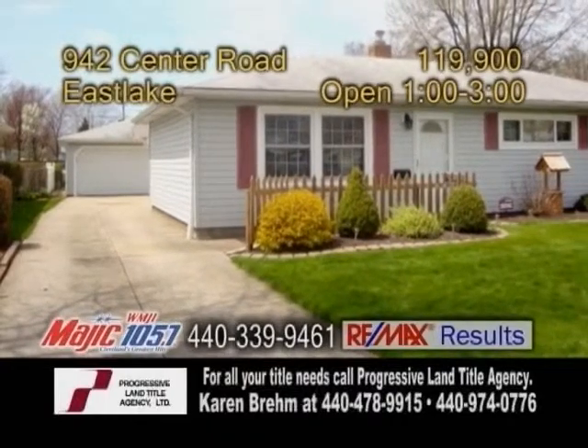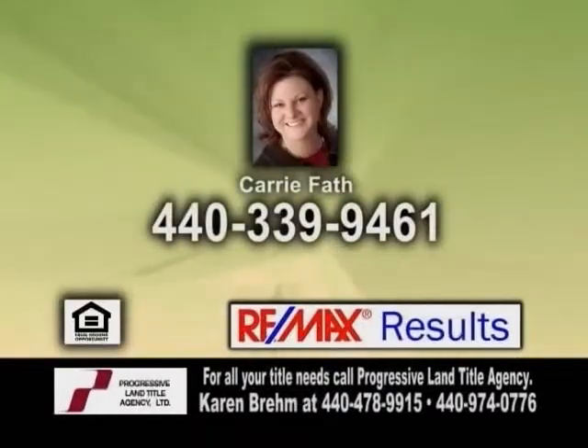Come out for an open house today from 1 to 3 p.m., or give Carrie Fath a call for more details.